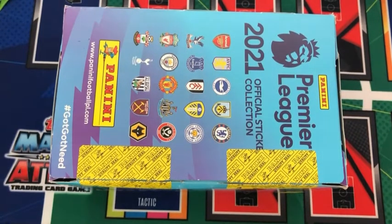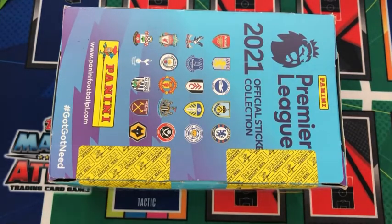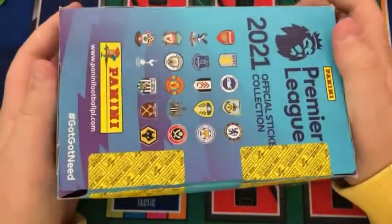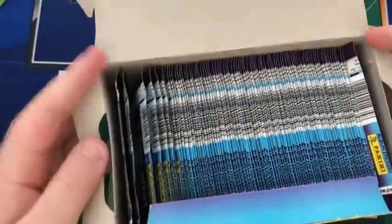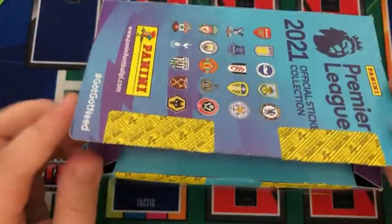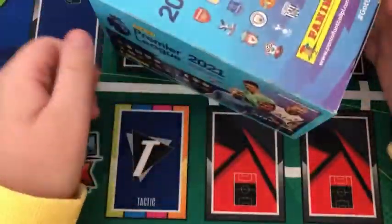Hi guys, welcome back to another video on Collector Fandom. Today we have a really, really epic video — a full booster box of the Panini Premier League 2021 official sticker collection. This is 100 packs, all waiting to be opened. This box was £30 on Amazon, an absolute steal, so if you need any stickers from this collection, go and buy them now.